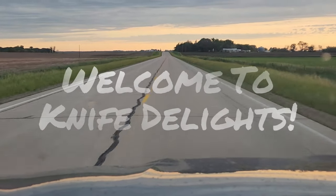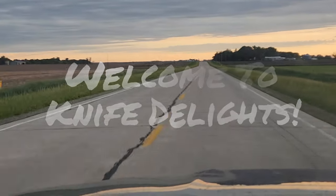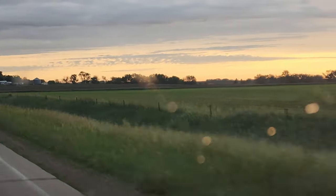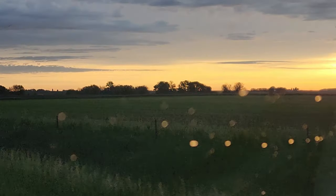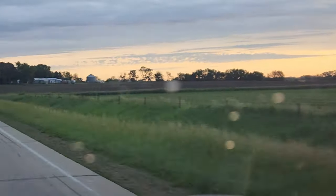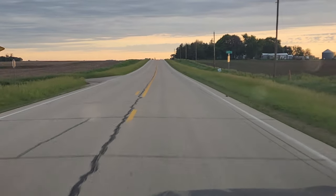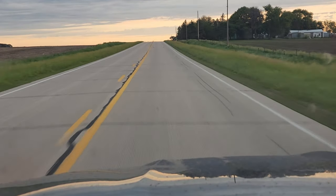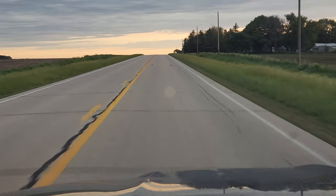Hello everybody and welcome to Knife Delights. We're headed out to the observation deck to see if we can't catch us some wildlife here early in the morning. But we're going to have to be careful — we've got thunderstorms on the way, I think. We're just going to go out and see what we can find, but we have to be very, very quiet if we want to catch one of those Weskwee Wabbits.